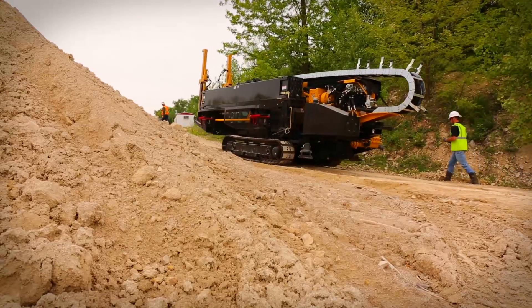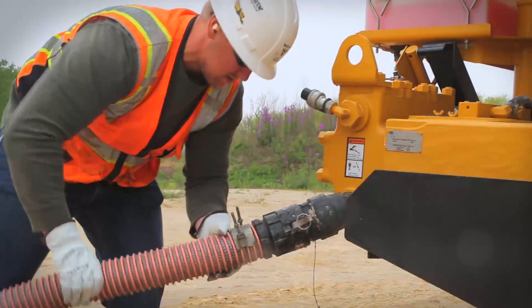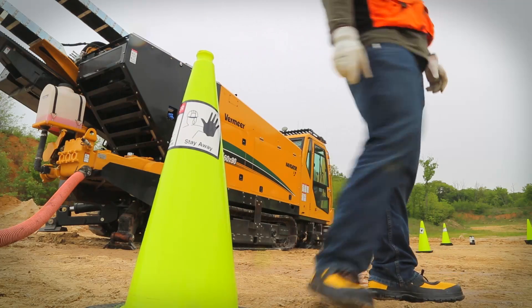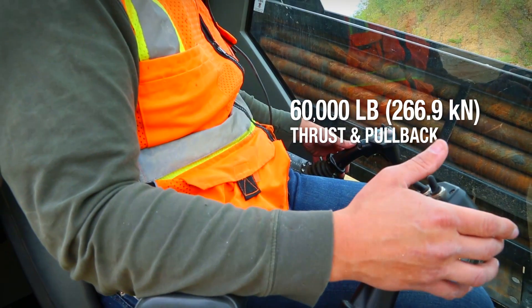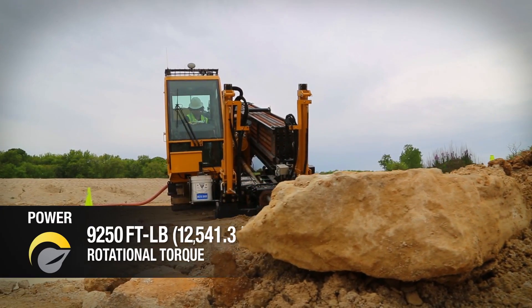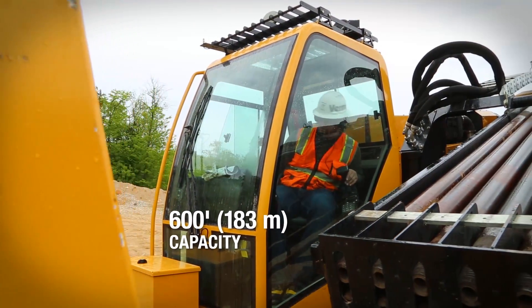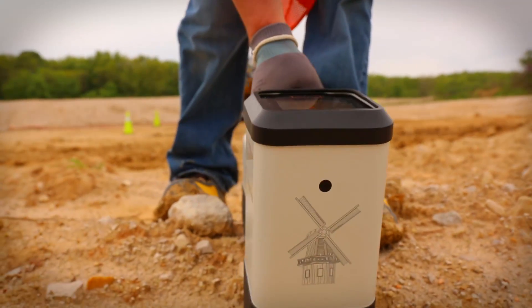The D60x90S3 is designed to finish the job, whether your work takes you to congested cities or rural right-of-ways, and it's powerful enough to do the job right. Thanks to 60,000 pounds of thrust pullback and 9,250 foot-pounds of rotational torque, it carries 600 feet of 2-7/8-inch drill rod, enabling you to complete longer shots more efficiently.